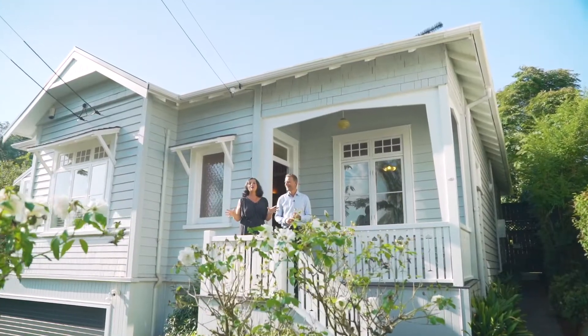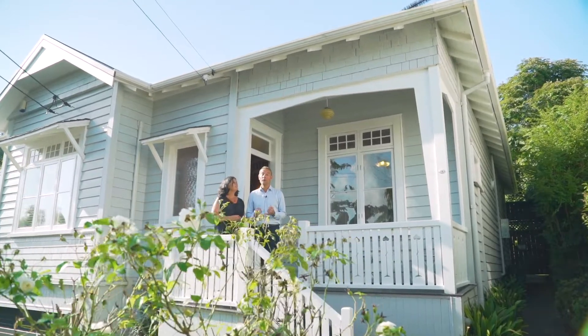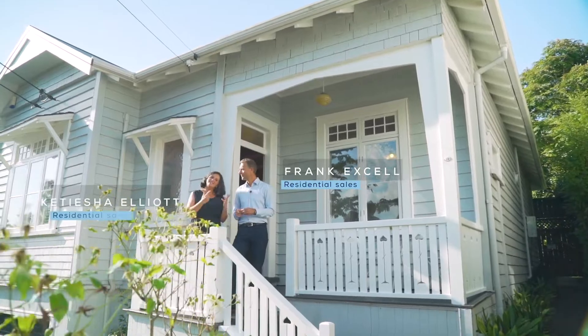If you've been out there looking for a family home, you're going to be really excited about this one. Number 19 Kingsview Road, one of Mount Eden's great streets. My name is Frank Excel. I'm Katisha Elliott. Let's take you through for a look.